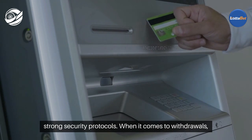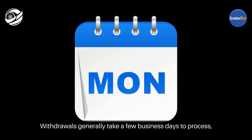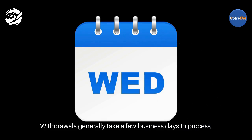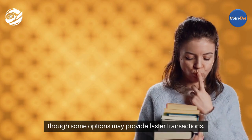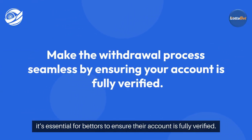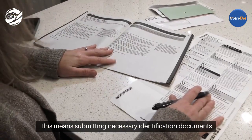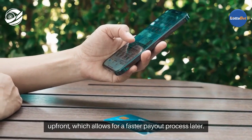When it comes to withdrawals, LadaBet shines by providing quick and hassle-free options. Withdrawals generally take a few business days to process, depending on the method chosen, though some options may provide faster transactions. To make the withdrawal process as seamless as possible, it's essential for bettors to ensure their account is fully verified. This means submitting necessary identification documents up front, which allows for a faster payout process later.